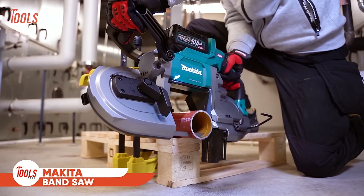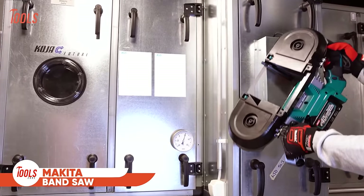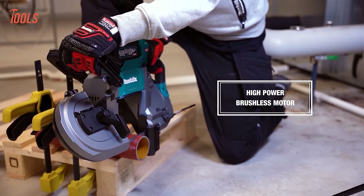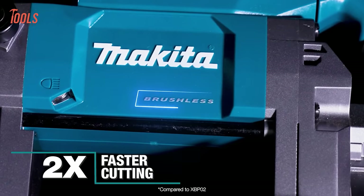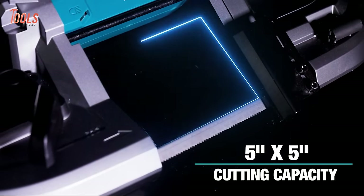Next, we have the Makita Deep Cut Portable Bandsaw, your new job site companion to tackle demanding applications and commercial jobs. Its Makita-built brushless motor paired with a 40-volt XGT battery delivers up to two times faster cutting speed for optimum performance.